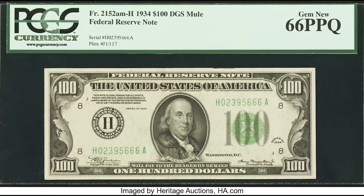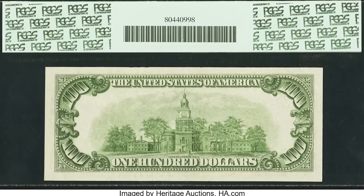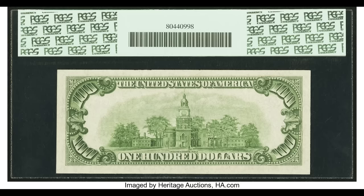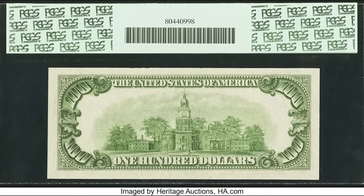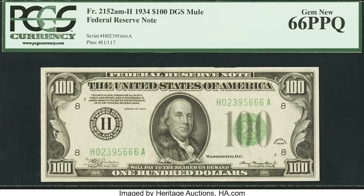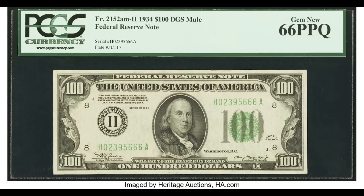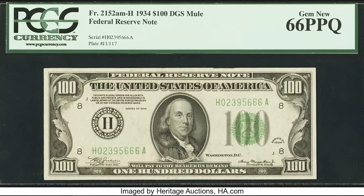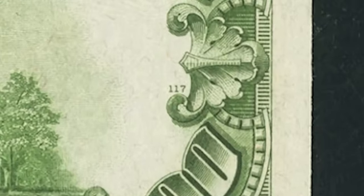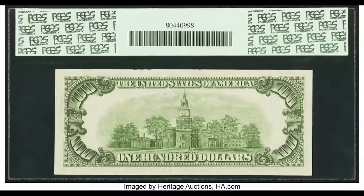$1,320 for this mule note, graded by PCGS at a 66 PPQ. To identify a mule note on these older bills, compare the size of the back plate number to the front plate number — if they're different sizes, it's a mule note. Mule notes can be worth a lot of money, especially with a star at the end of the serial number. This one is not a star note, but it is a mule note as PCGS signifies on the label, and its high grade pushed it to $1,320.